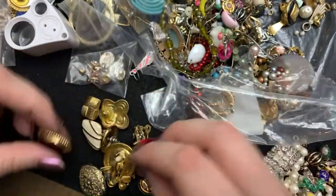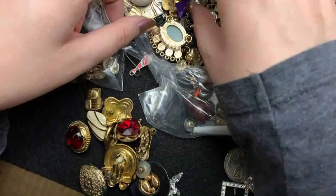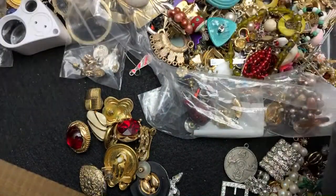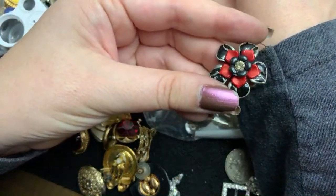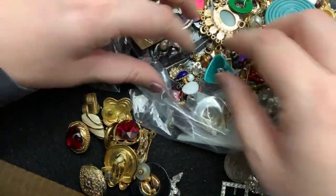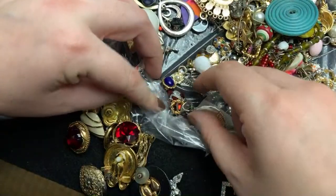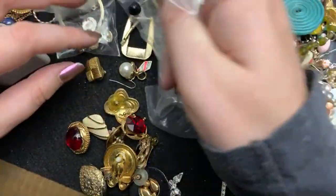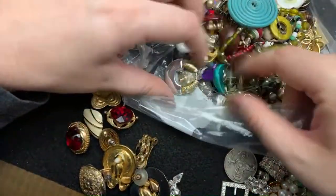Get some more earrings. That's pretty. All right. What else do we have in here? Trying to — there was also a necklace. I don't know what happened with either. What I thought was in here.